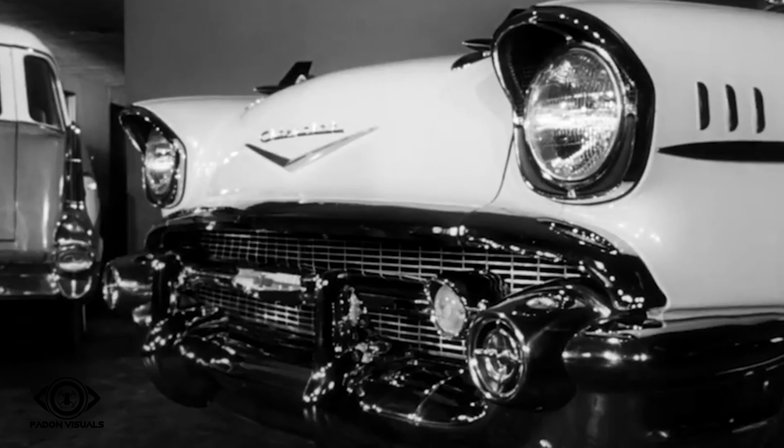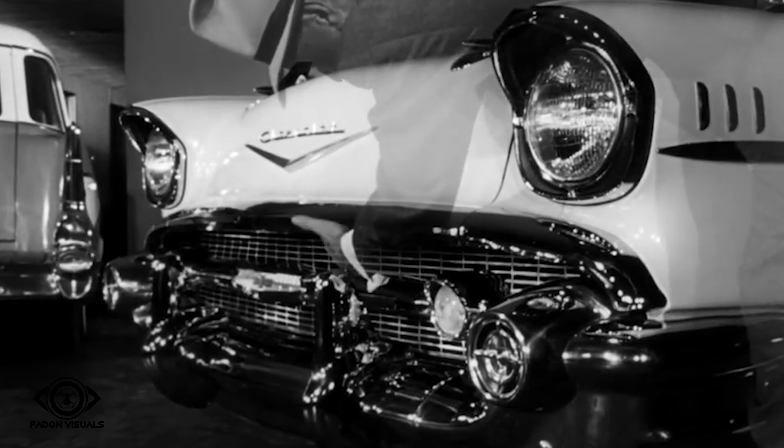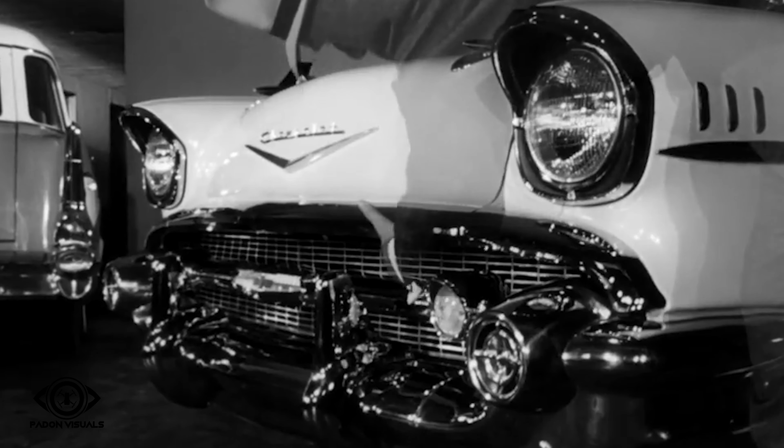A lot of chrome. Take a close-up look at the Chevrolet. Here's real chrome, real aluminum grillwork — strong and firm.